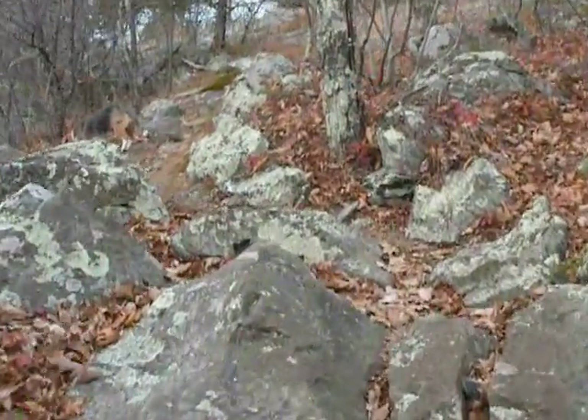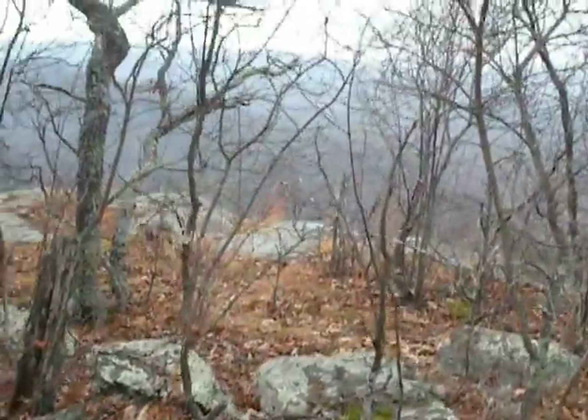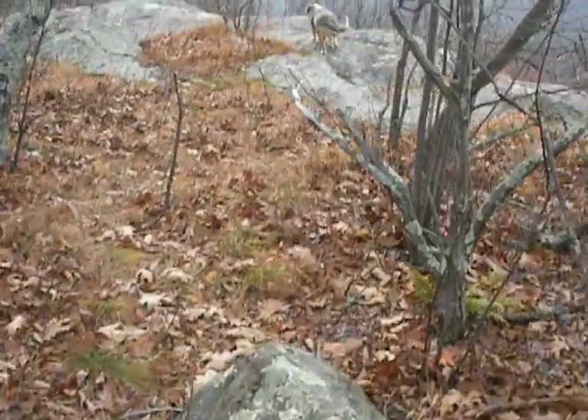The Dripping Rock parking place is just after mile nine on the Blue Ridge Parkway. Looks like we're going over here to look over the edge a little bit.